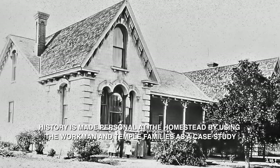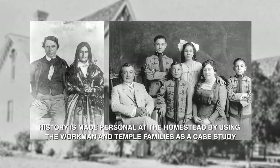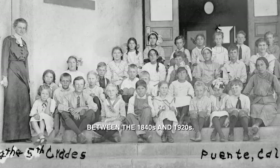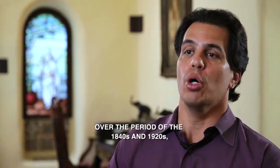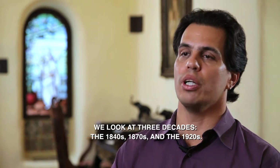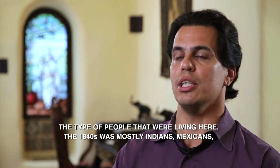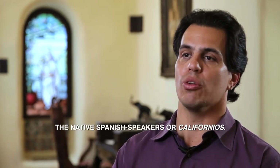History is made personal at the Homestead by using the Workman and Temple families as a case study to see how people responded and reacted to the numerous changes that took place in the region between the 1840s and 1920s. We look at three decades: the 1840s, the 1870s, and the 1920s. One area we can show change is the population — the type of people who were living here. In the 1840s, it was mostly Indians, Mexicans, native Spanish speakers, or the Californians.